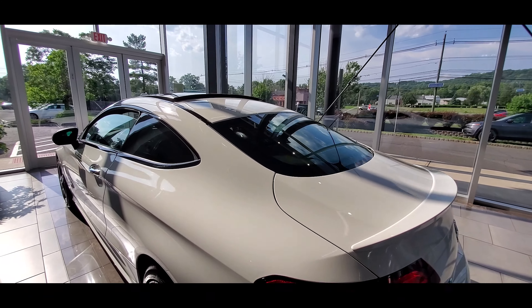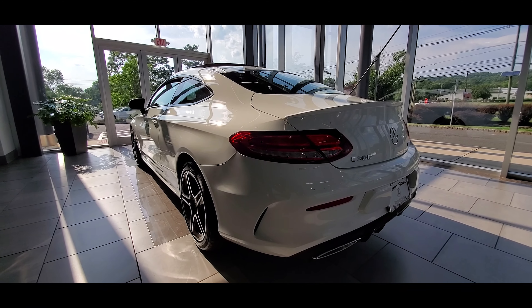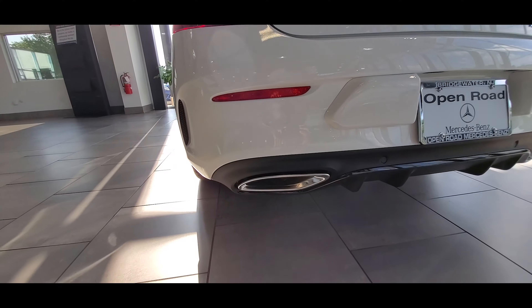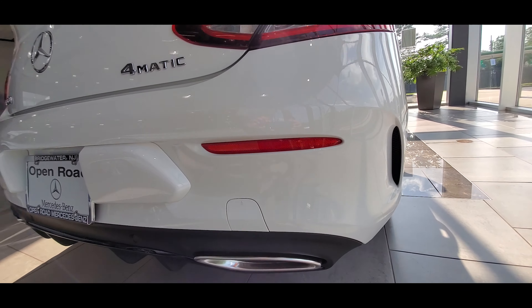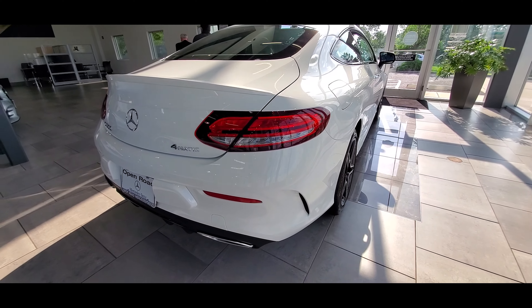The C300 gets 23 miles per gallon in the city and 32 miles per gallon on the highway. The 430i gets 23 miles per gallon in the city and 33 miles per gallon on the highway. The C300 has a curb weight of 3,682 pounds, while the 430i has a curb weight of 3,708 pounds.